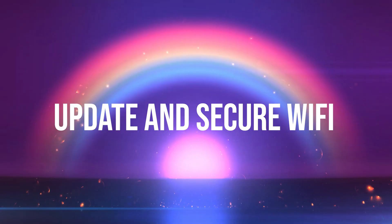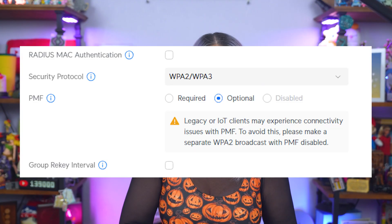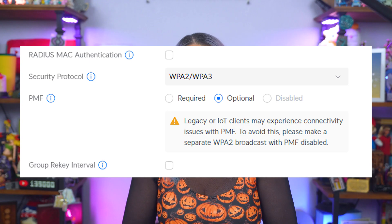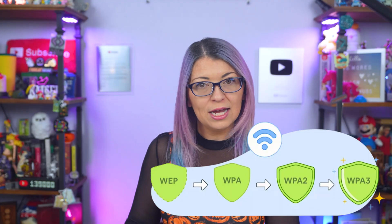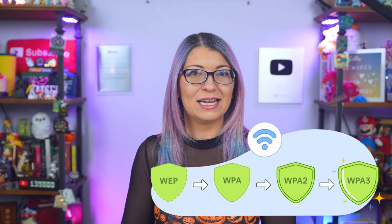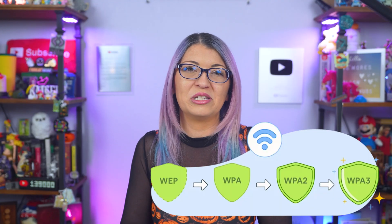Step three: update and secure your Wi-Fi settings. Go into your Wi-Fi settings and make sure you are using WPA2 or WPA3 encryption. If both are listed, select WPA3, which offers more security protections. If your router still lists WEP, uncheck it and remove that option — that protocol is so outdated it's basically just decorative.